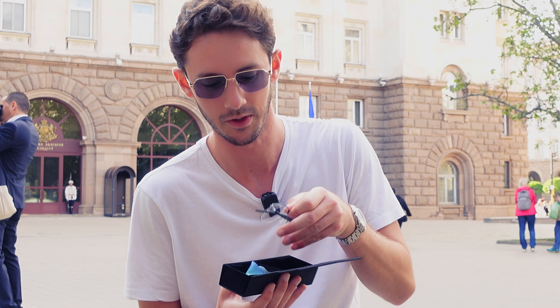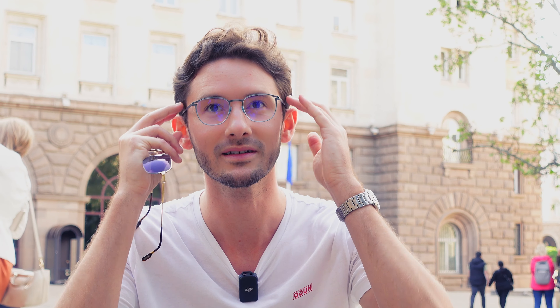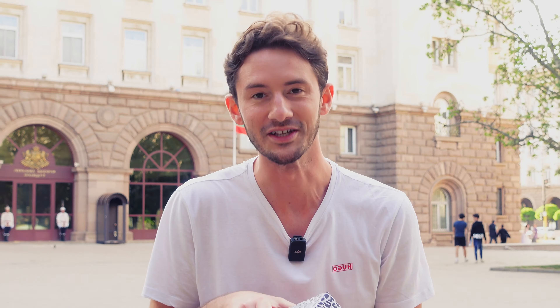The Recuvik Eyes pair is just super classic. This is the Elias in blue with drive-safe lenses. This gives them a clear option that's perfect for night driving, general driving, and general wear as well. And I love how the blue finish on the drive-safe lens also ties in with the style of the frame.